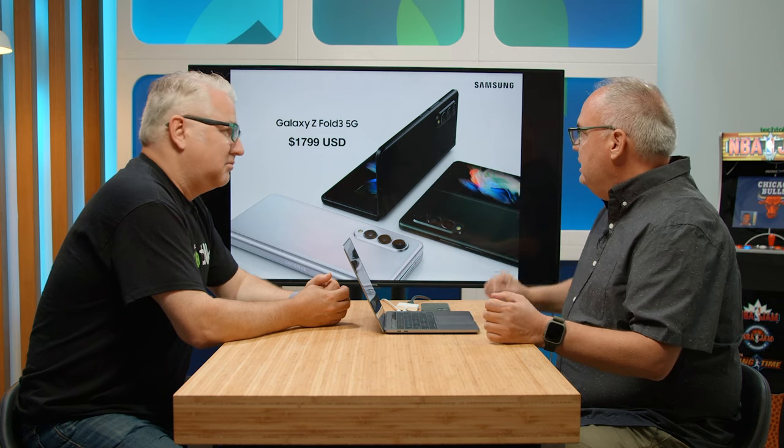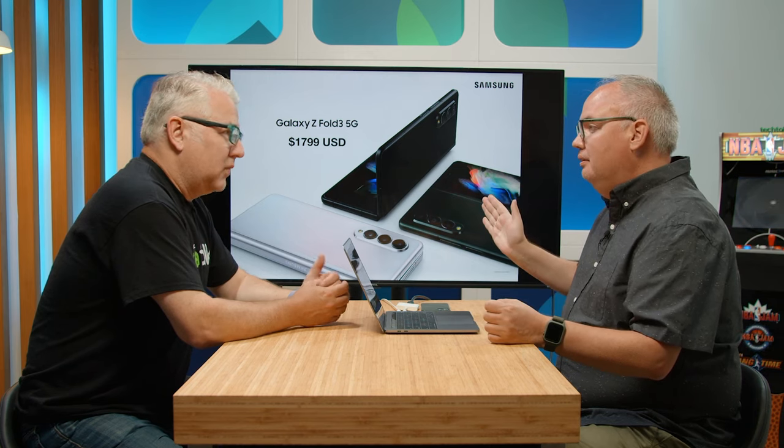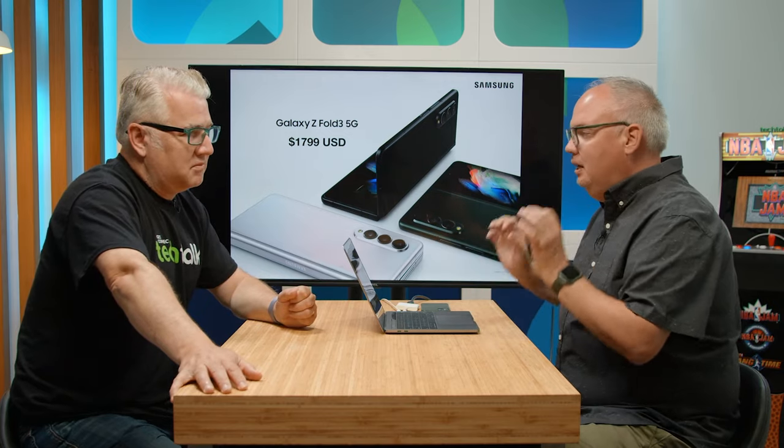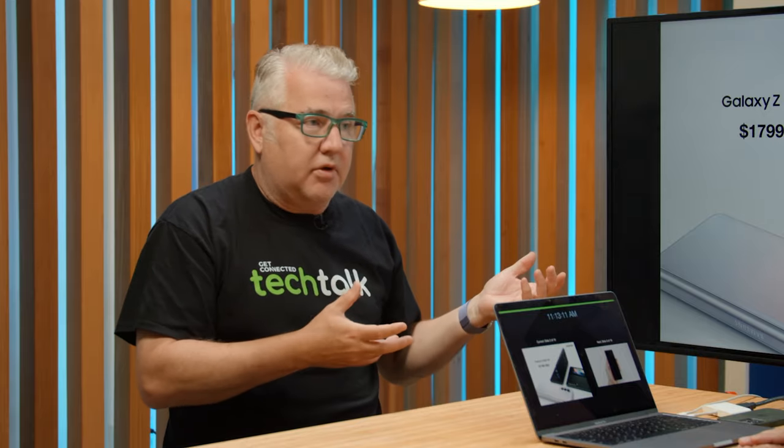Speaking of the price, $1,799 for the Fold 3 — that's U.S. pricing. We'll have Canadian pricing shortly, but at the time of making this video we didn't have it. That's a huge drop — a dramatic drop actually, because in Canada I think you'll be saving at least $500 to $600 over the previous version, and this is a better phone as well.